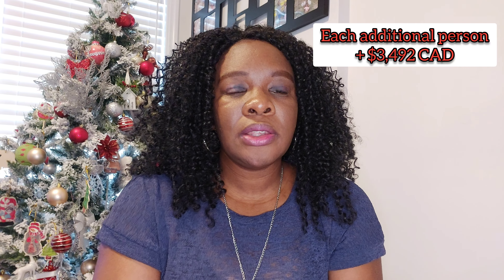This is the money you will have to show to the Canadian immigration officers to demonstrate you have it in your account and that you'll be able to take care of yourself and your family members. This is not money that they take from you — it's just money you show that you have.